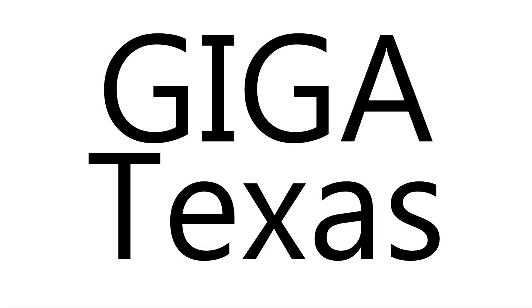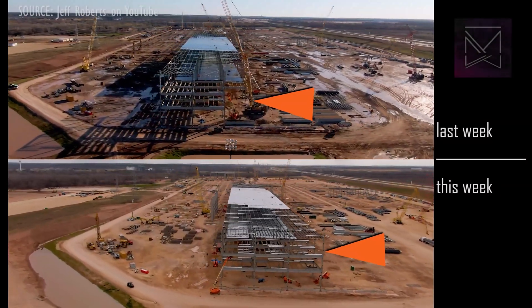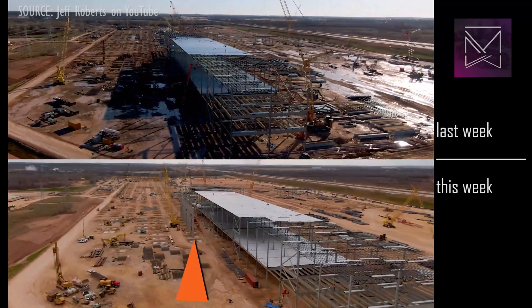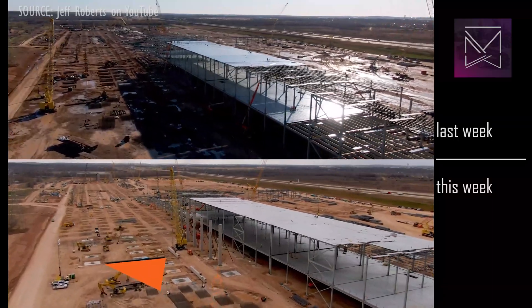Giga Texas. A quieter week than usual on account of the holidays, but the large building has continued filling out to the north, and new concrete columns have been placed in the northeast corner, in addition to foundation work continuing.